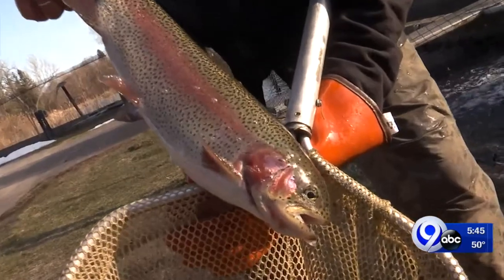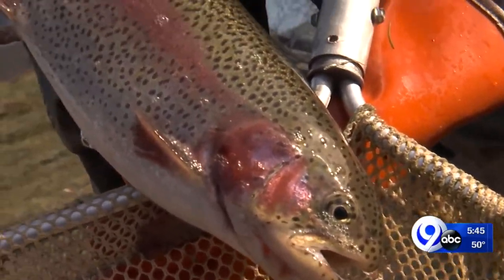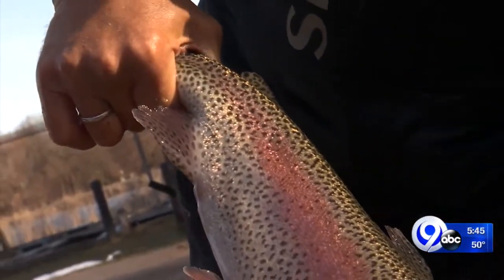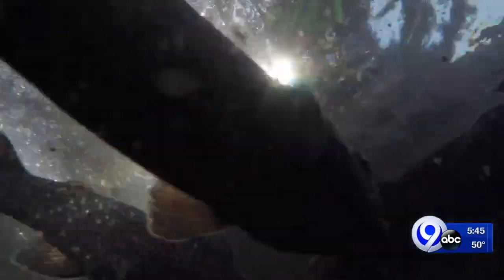We've seen the brook trout, the brown trout, and now we're going to see the rainbow trout. Rainbow trout have been called that because of the red and the green — you can see the red on her back, the green down her side, and the white on her belly. Spots all the way from the tip of her nose to the tip of her tail. Whether you're in it for the challenge of hooking one on your line or you just love their beauty, there's plenty of fish to go around.